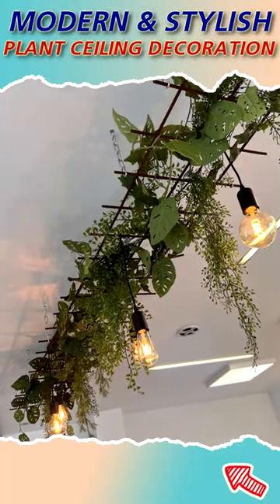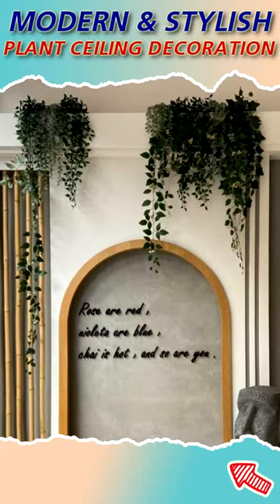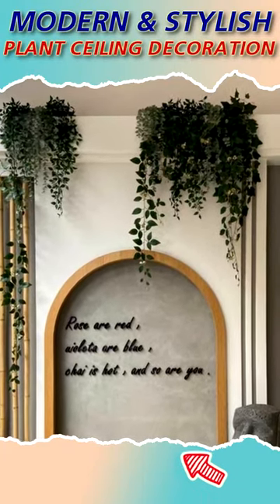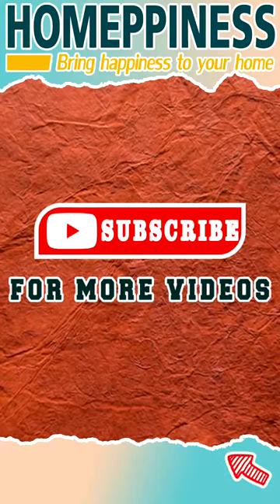In this shorts video we will show you some of the best collection of plant ceiling decoration ideas. Don't forget to watch the full video on the long video version — hope it will be useful for you.